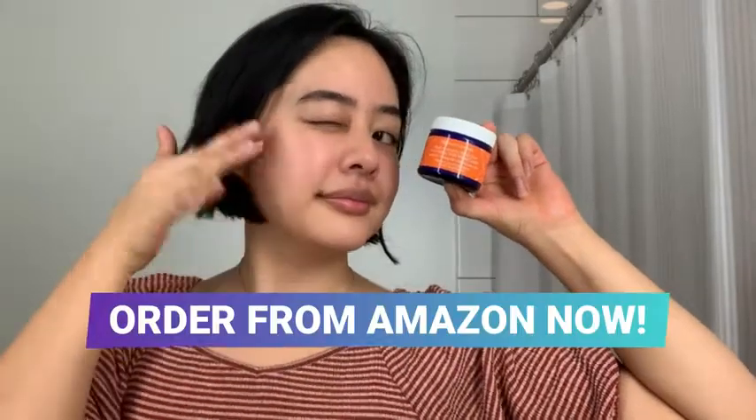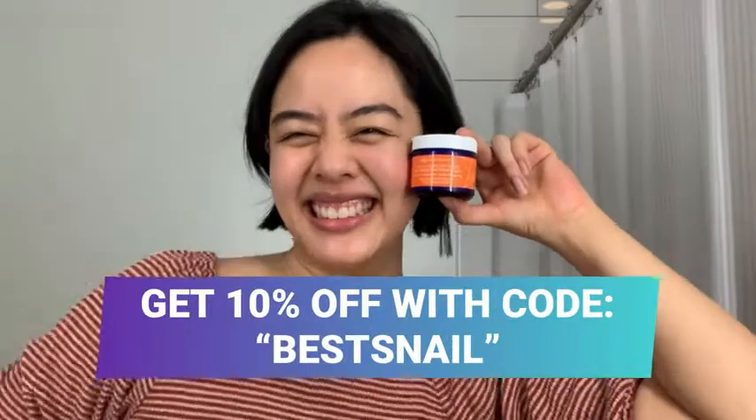This leaves my skin super nourished. You can order it from Amazon now and get 10% off using promo code BESTSNAIL.